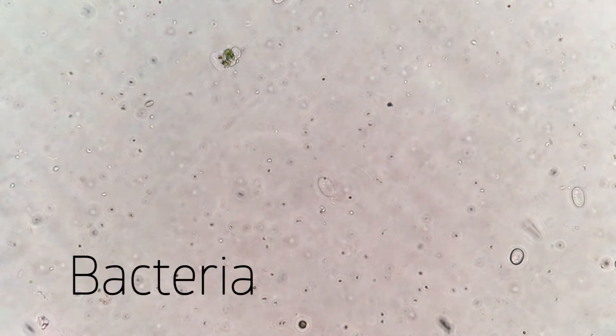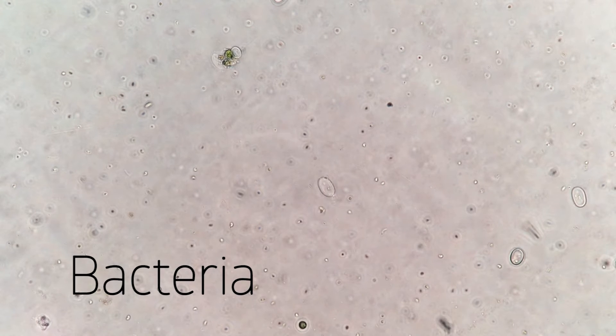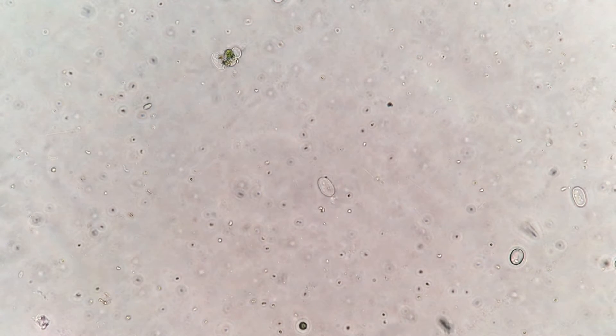That's a little bacterium, I think. They're much smaller than the protists. Protists have compartmentalized cells — their DNA is stored in a nucleus. Bacteria have no compartments within their cell.